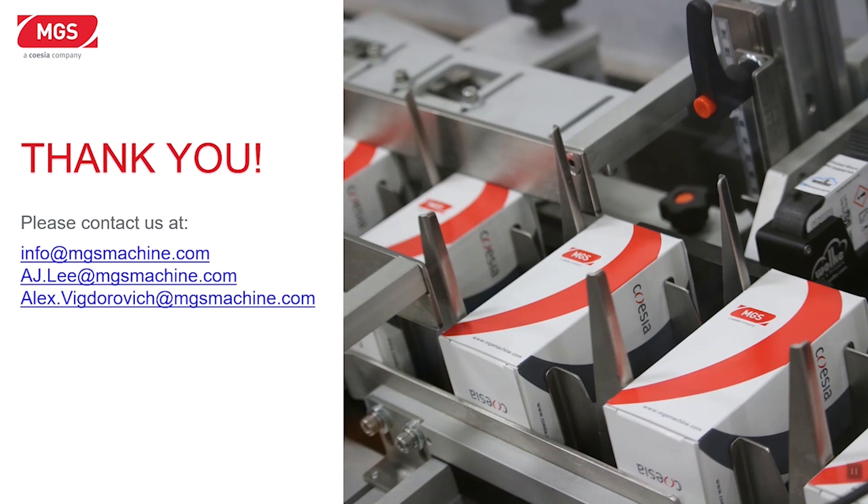Thank you very much for your time. Please feel free to contact us if you have any questions.